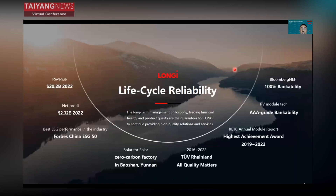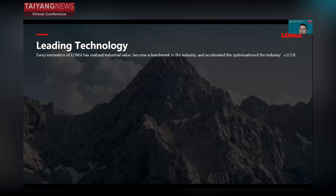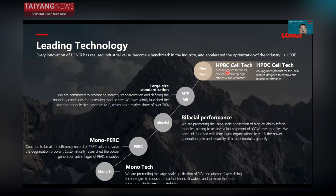We are focused on long-term lifecycle reliability and long-term management philosophy, combined with leading financial health and product quality. These guarantee our ability to continue providing high-quality solutions and service to our customers. We are also focused on leading technology — every innovation of Longji has realized industrial value, become a benchmark in the industry, and accelerated the optimization of the industry LCOE.